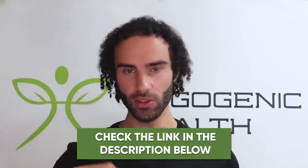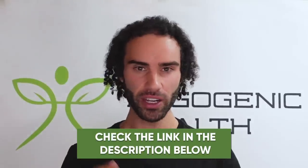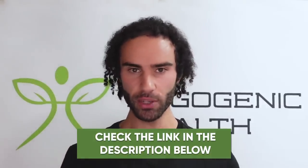Before we get into the video and break down more of the benefits of cordyceps, if you want to purchase cordyceps, there will be a link in the video description below for a very high quality cordyceps mushroom extract.